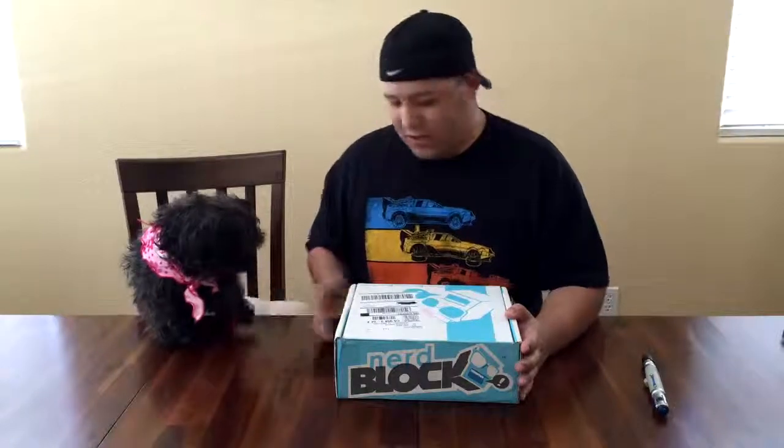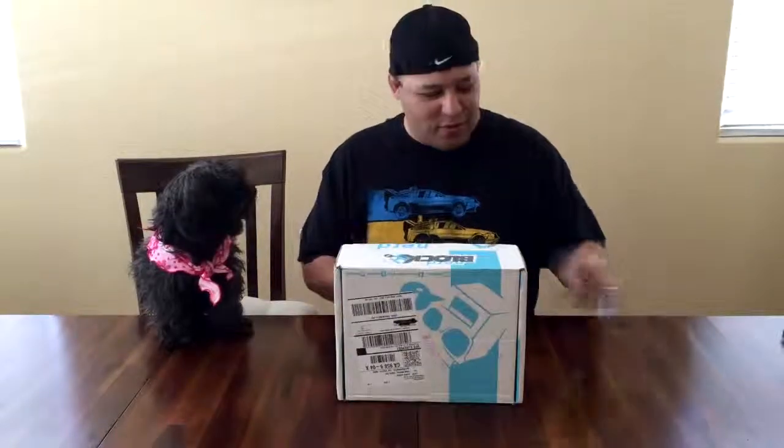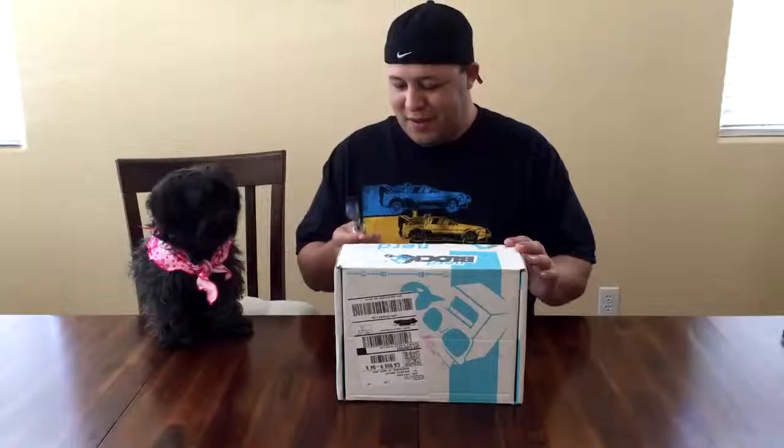Ninja, you ready? All right, here we go. Obviously using my sonic screwdriver.